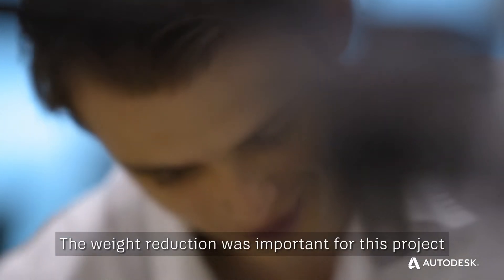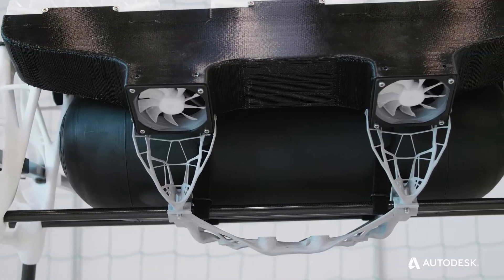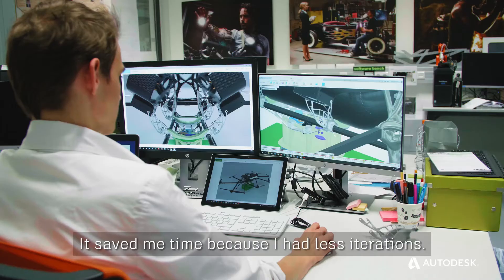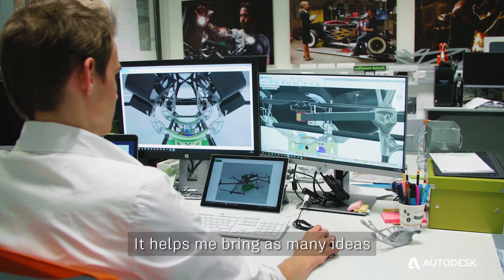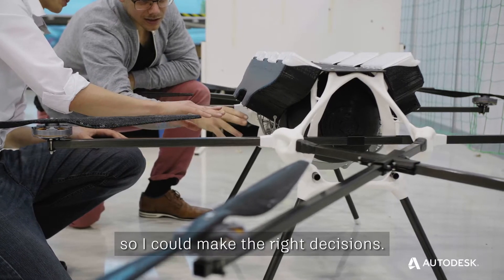The weight reduction was important for this project, but generative design helped with more than just that. It saved me time because I had less iterations. It helped me bring as many ideas as possible to life, and I learned with every creation so I could make the right decisions.